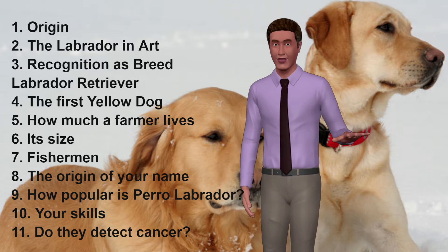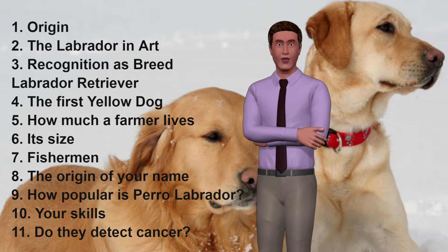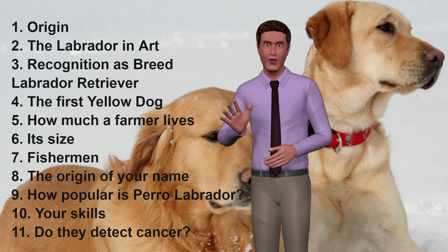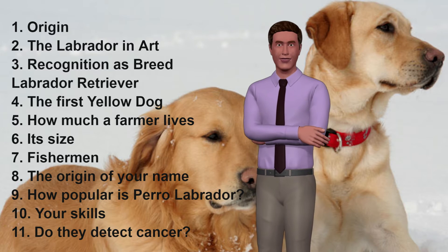2. The Labrador in Art. The painter Edward Lancier paints for the first time a Labrador in a painting called Cora, a female Labrador. This female had white spots, which were then eliminated in the rearing of the Labradors.